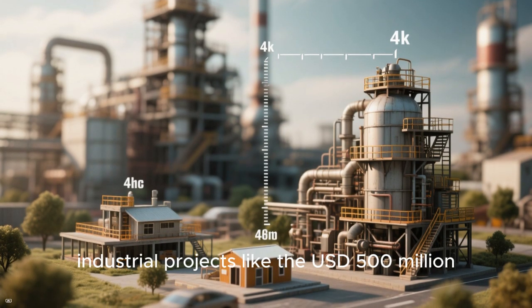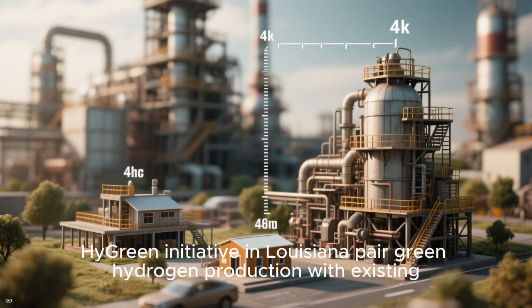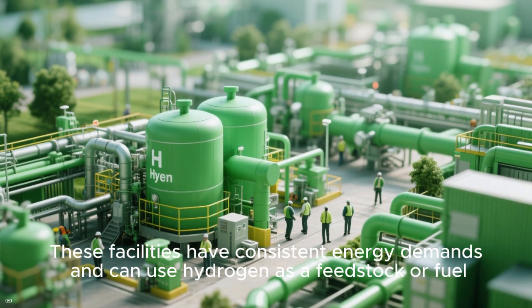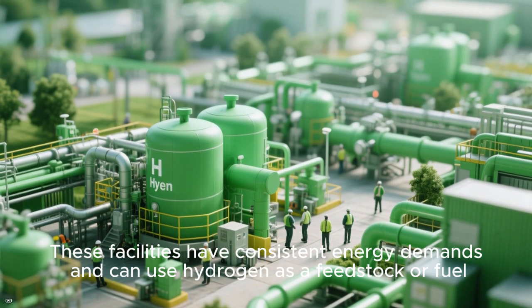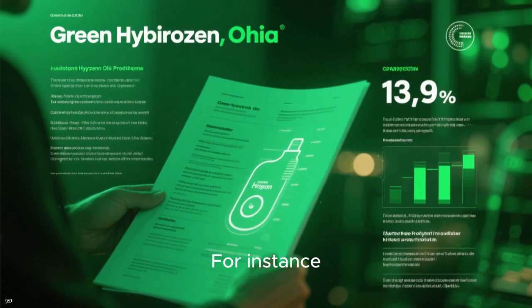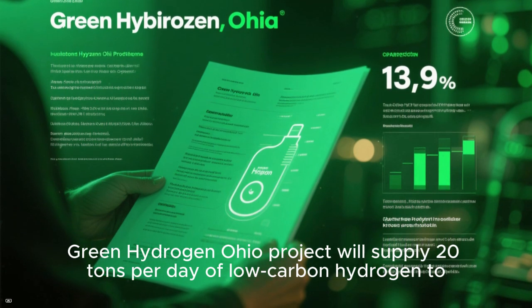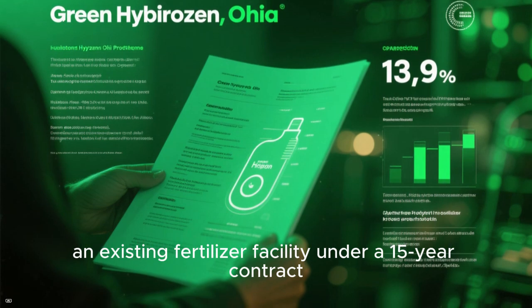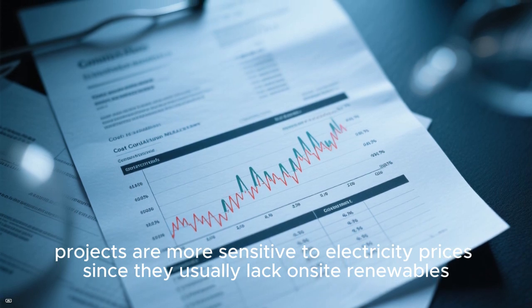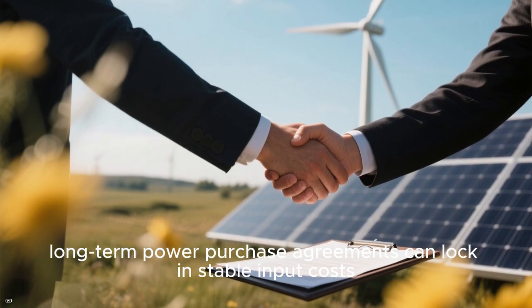On the smaller end of the spectrum, industrial projects like the $500 million HyGreen Initiative in Louisiana pair green hydrogen production with existing facilities such as refineries, ammonia plants, or fertilizer manufacturers. These facilities have consistent energy demands and can use hydrogen as a feedstock or fuel, providing stable cash flows and potentially qualifying for generous tax credits. For instance, the $150 million Green Hydrogen Ohio Project will supply 20 tons per day of low-carbon hydrogen to an existing fertilizer facility under a 15-year contract. Levelized cost calculations for these industrial projects are more sensitive to electricity prices, since they usually lack on-site renewables; however, long-term power purchase agreements can lock in stable input costs.